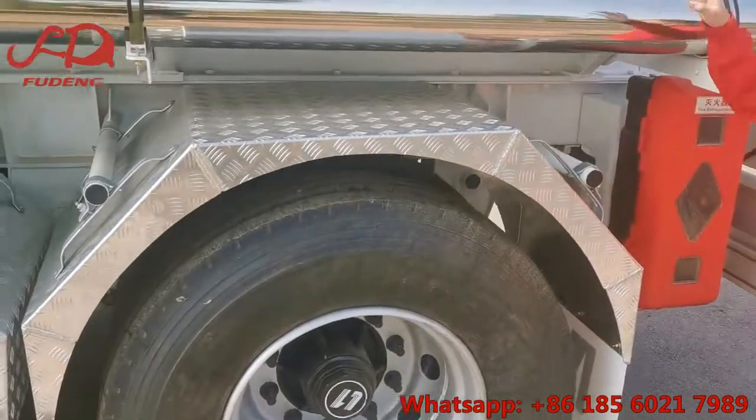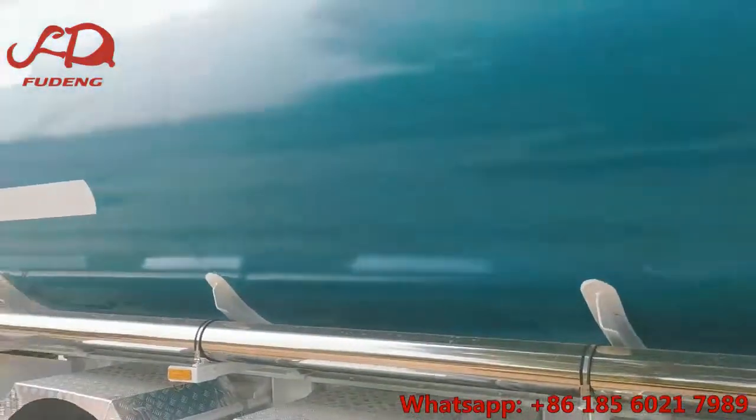If you are interested in our fuel tank trailers, welcome to contact us. Thank you.